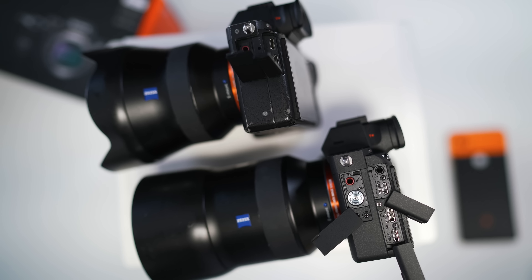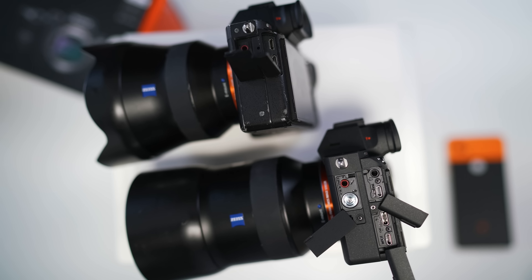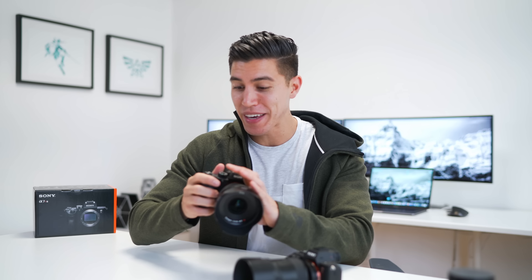Mirrorless cam time. I've had the A7R II for two years and it's been my go-to camera. I've used it on every single one of these videos. I've carried this around and taken countless photos. It has been my beast, my go-to, and probably the best investment I've ever made, as it's allowed me to create this very YouTube channel.